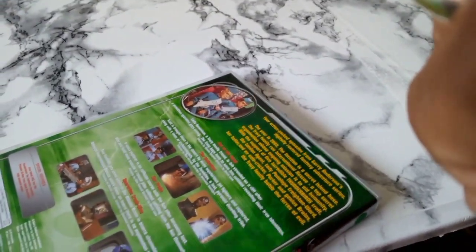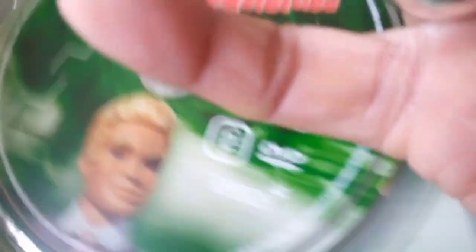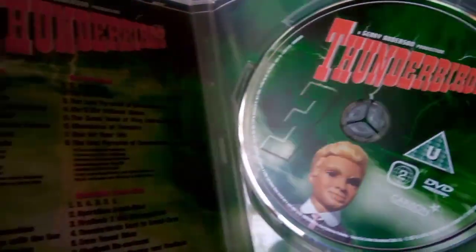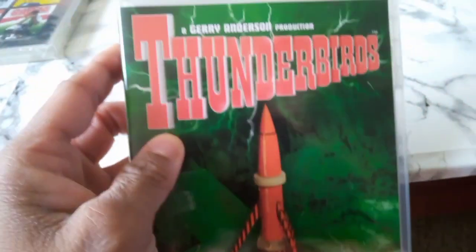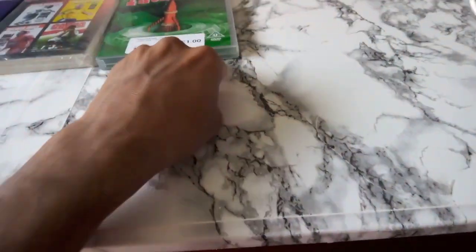I own the Thunderbirds live action movie but not the classic TV show DVDs. Gerry Anderson's Stingray and Captain Scarlet were my favorites growing up — Thunderbirds was brilliant too. The disc has a very nice green background. Green is my favorite color, blue is my other favorite. The spine has a one pound sticker — probably someone traded it in. So that's the three Age UK pickups done.